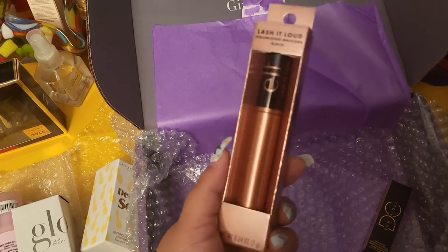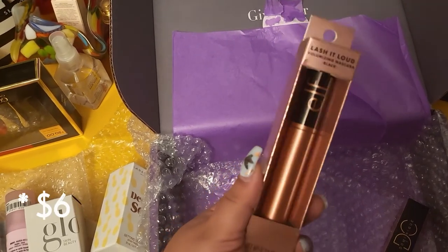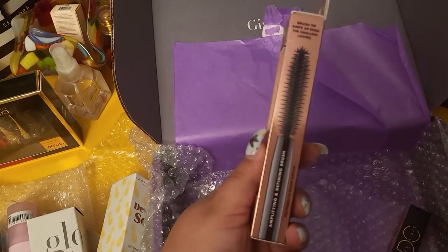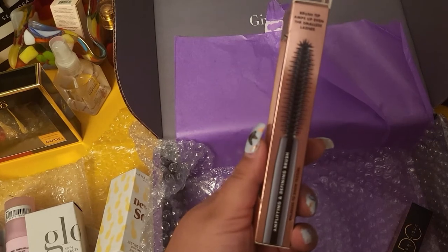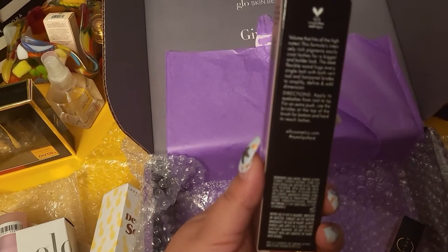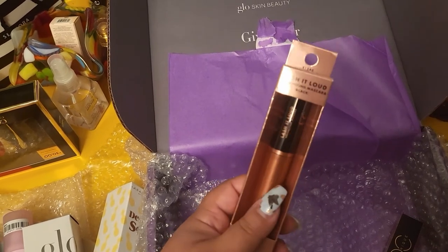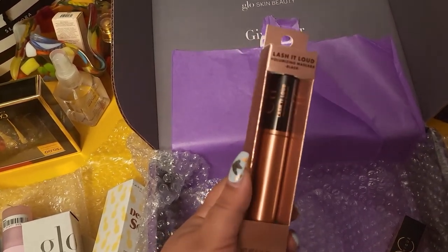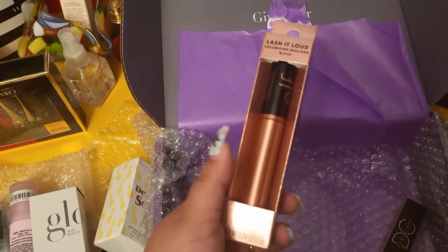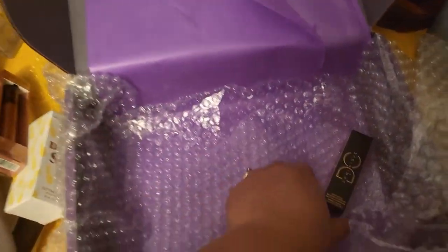Next I have another e.l.f. item — the Lash It Loud Luminizing Mascara in black. I have so many mascaras right now to try. The brush tip amps up even the smallest lashes — volume that hits all the high notes. I might give it a try in a short video because I'm really looking for a good volumizing mascara, ideally a cheaper version of the one I already love.